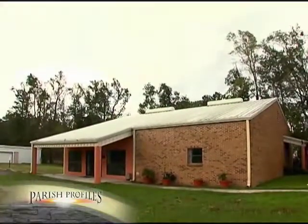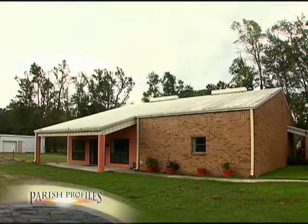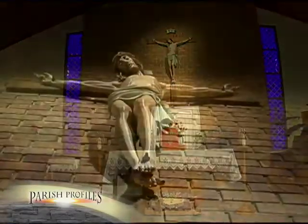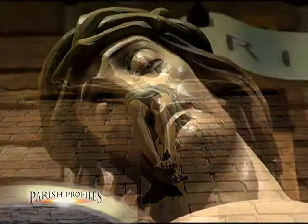In 1993, the old maintenance building was cleared away so that a parish activity center could be constructed. Inside the church, the crucifix, a recent addition, consists of an Italian corpus on a cypress cross donated by a parishioner.